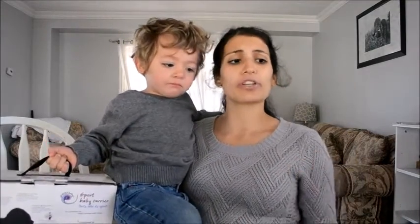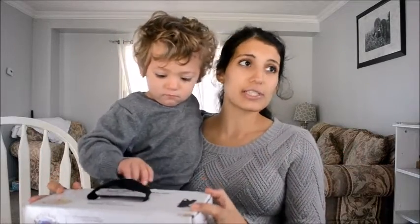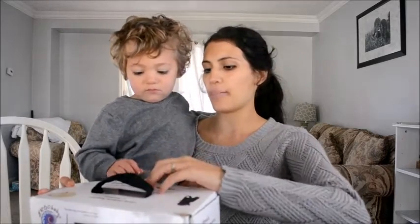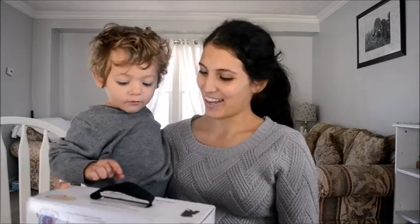We also purchased a couple other things and are still buying more, but these were the essentials — warm newborn clothes, the baby carrier, the car seat cover, and things like that. If you're interested in seeing what else I purchase in the coming weeks before the baby comes, comment below and I'll try to do a video on that. I've also been buying a lot of winter and fall clothes. Anyway, thank you so much for watching — give it a thumbs up if you liked it!